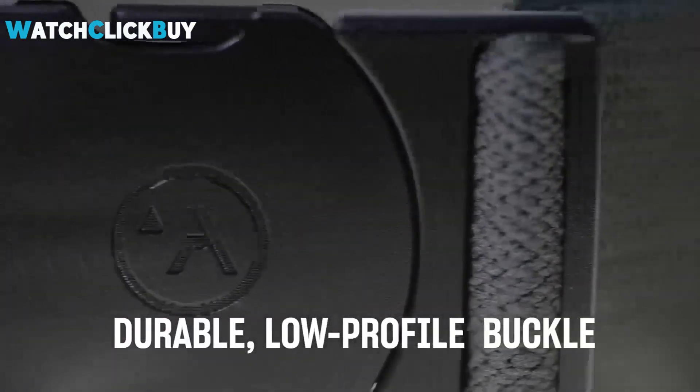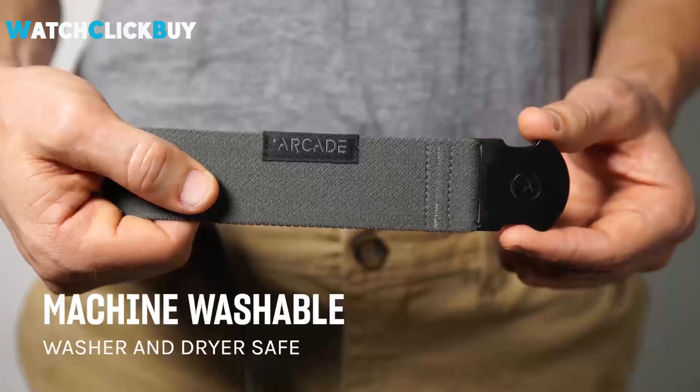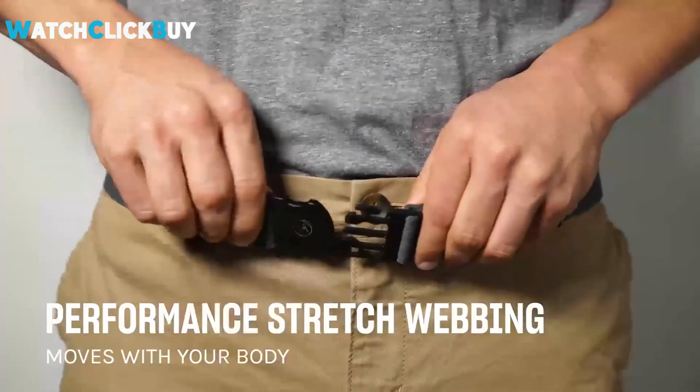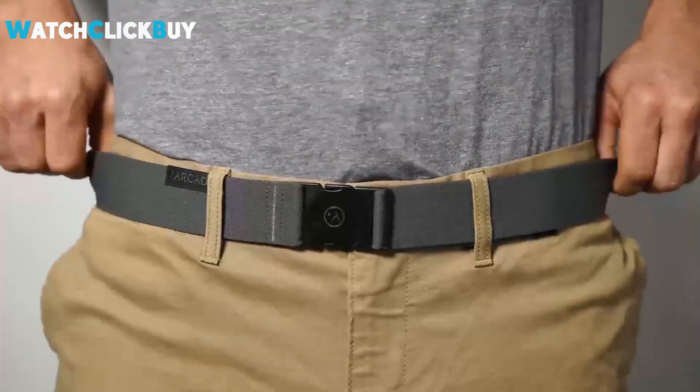Travel-friendly with no metal parts, it makes airport security a breeze. Plus, it's machine-washable — simply leave it in your pants for easy cleaning. This belt is built to keep up with any adventure.